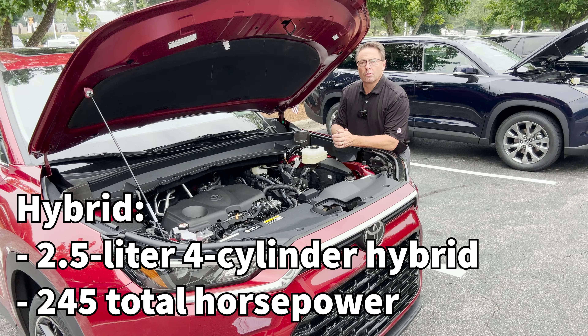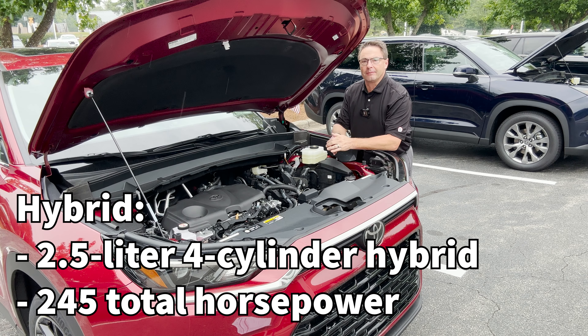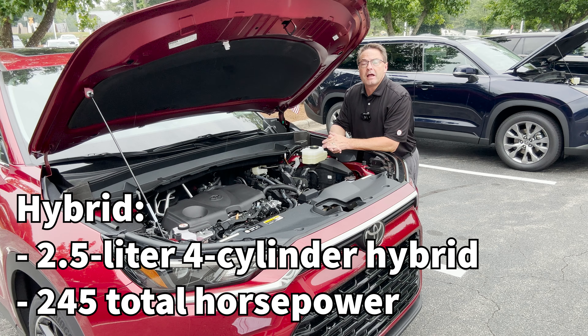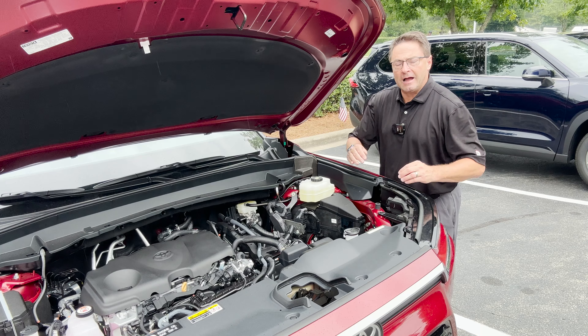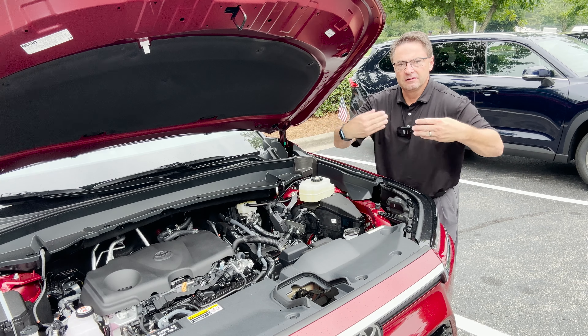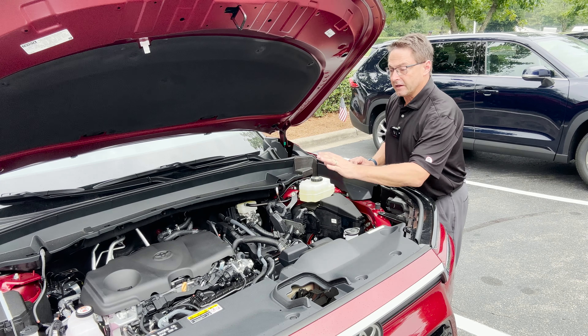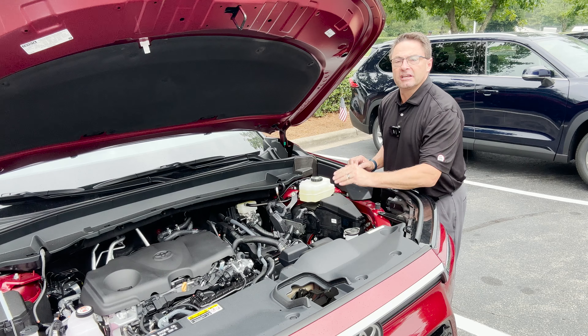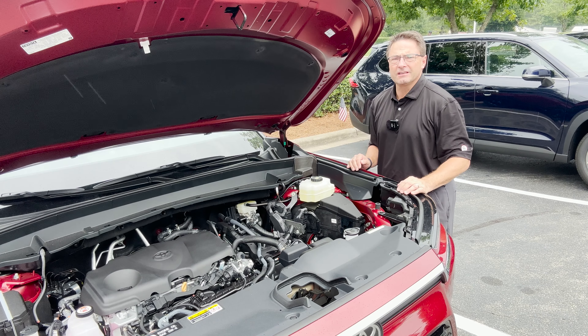This one right here is the Hybrid — the one of the three engines where you will not see the word turbo. You'll see it on the gas and on the Hybrid Max, but not on the Hybrid. This is a 2.5-liter four-cylinder engine matched with electric motor power, giving you 245 net hybrid horsepower. It's matched with an electronic on-demand all-wheel drive, so it operates like a front-wheel drive vehicle until it needs it, then sends power to the back wheels. It uses an electronically controlled CVT transmission — smooth, good acceleration.